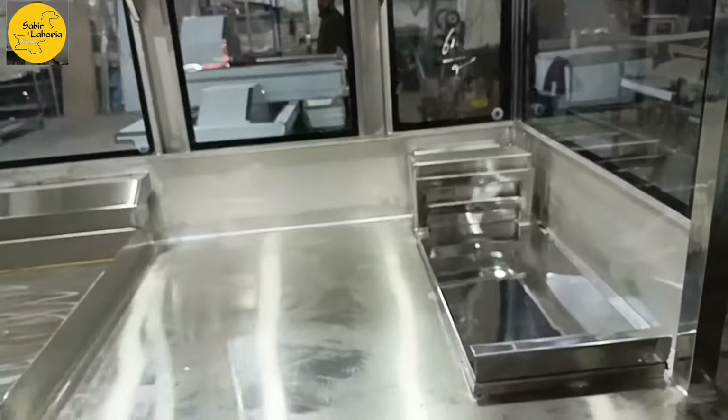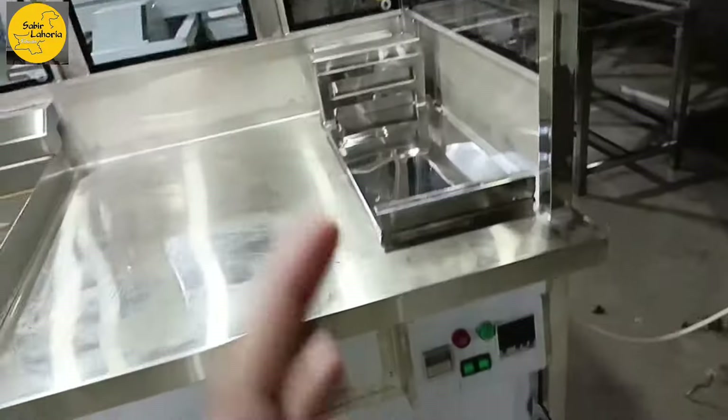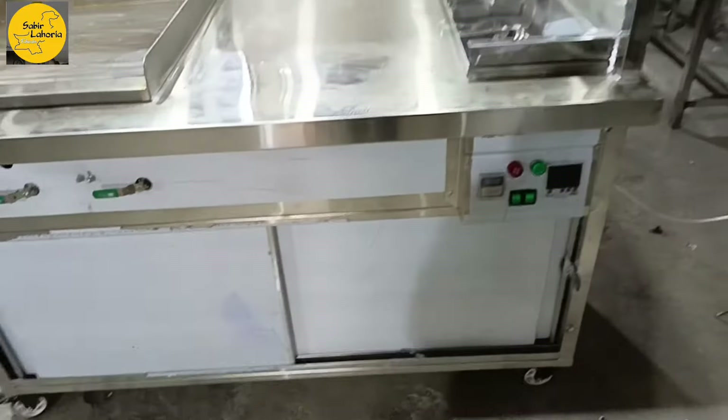We have combined two things in it: fried items and burgers. You can make these fried items and burger products with this counter.